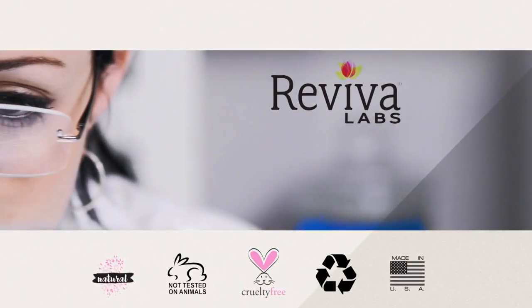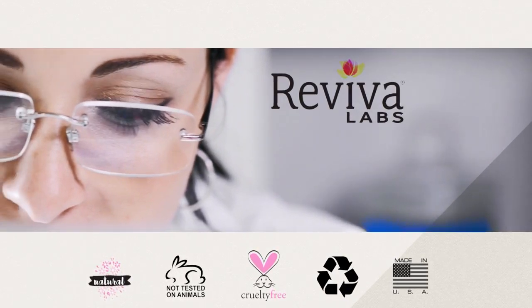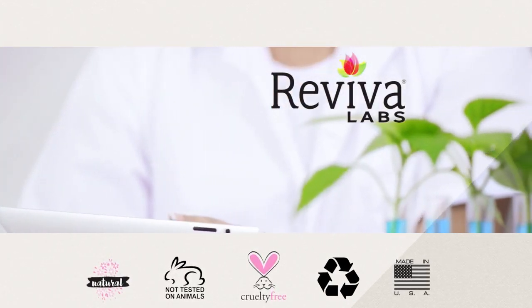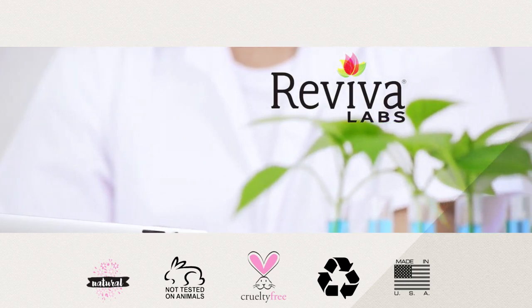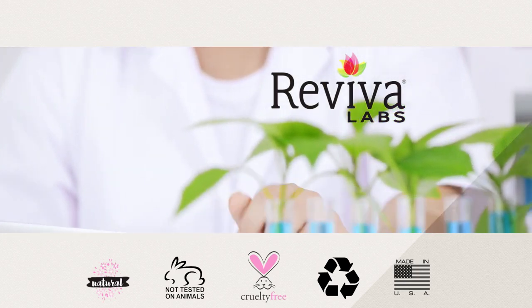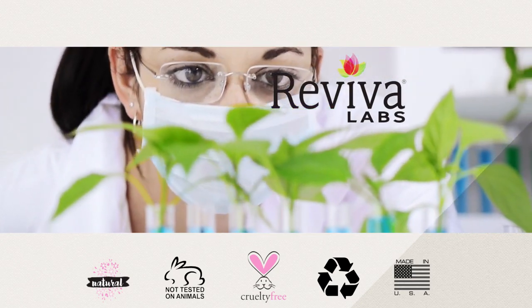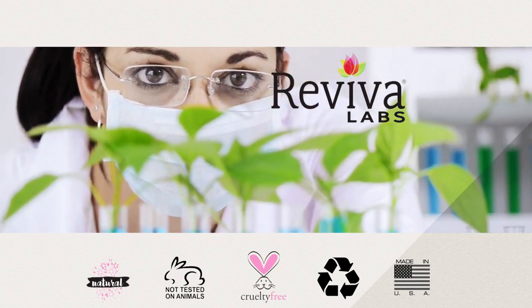Reviva Labs is a line of unique, all-natural skin care products offered in professional skin care salons and health food stores for over 40 years. Through the years, Reviva Labs has kept abreast with the latest advances in skin science and technology and continues to be on the forefront of innovation and problem-solving for individual skin care needs.